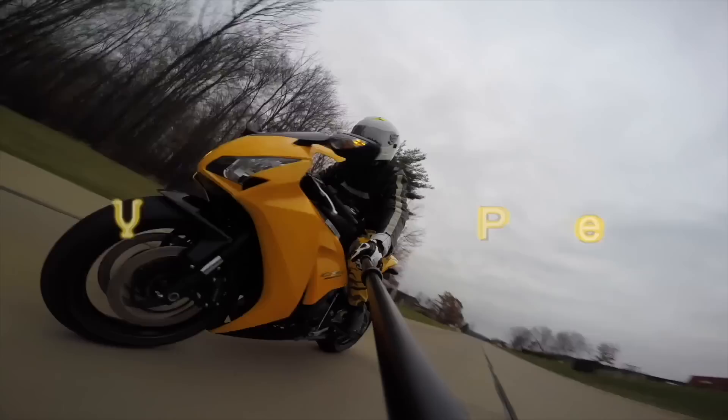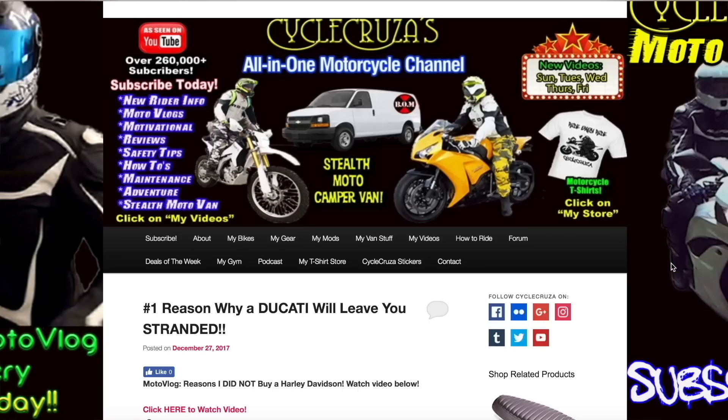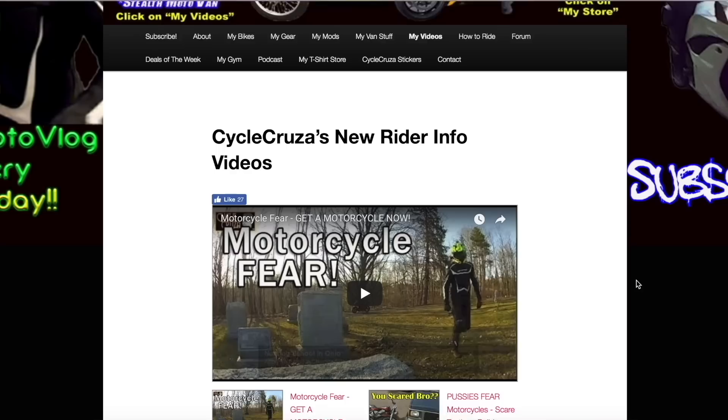You are watching Cycle Cruiser, an all-on-one motorcycle channel. Subscribe today! Continue to leave video suggestions, but you may find what you're looking for by visiting my website at CycleCruiser.com and clicking on the menu tab 'My Videos' — a bunch of playlists with all my videos categorized to make it easier to navigate through.